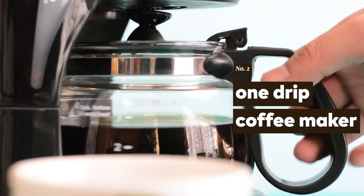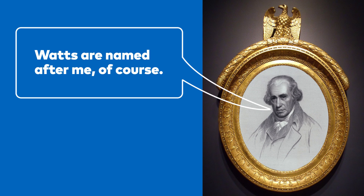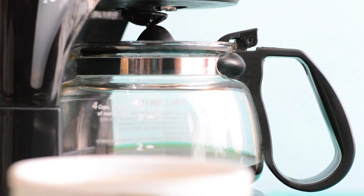One coffee maker. We measure electricity in watts, named after our friend James Watt, of course. 746 watts — enough to power a standard drip coffee maker — equals one horsepower.